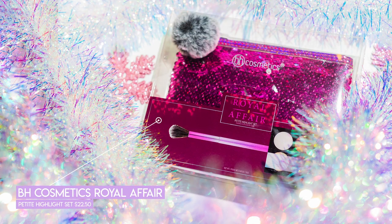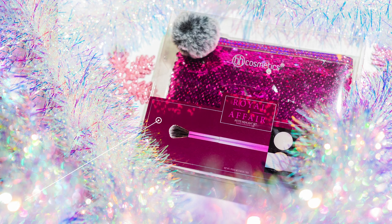Next is the BH Cosmetics Royal Affair Petite Highlight Set, which is $22.50. It has sequins all over — I really like this. Inside you get a highlighting brush, which is like anodized metal looking really cute, and then a six-shade highlight palette. I love BH Cosmetics highlight palettes, which is why I included this. I also love that sets come with a little bag because a lot of everyday makeup users don't have a bunch of bags and they're really nice for traveling.